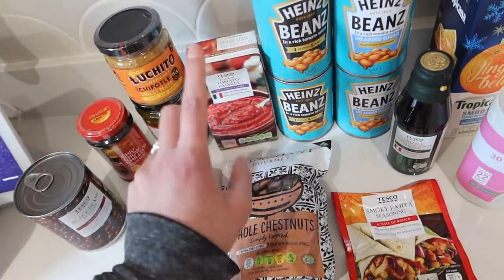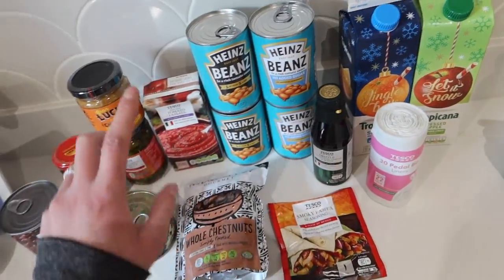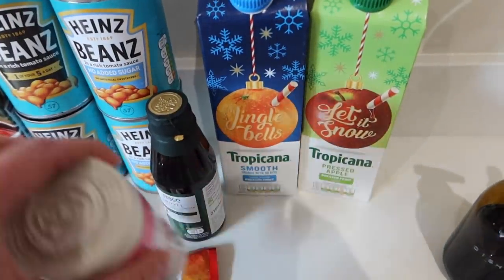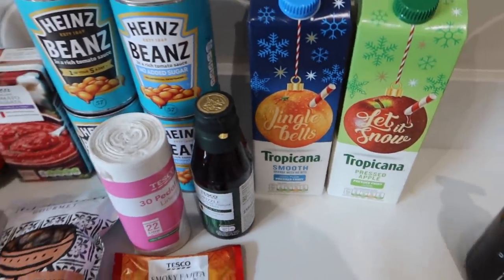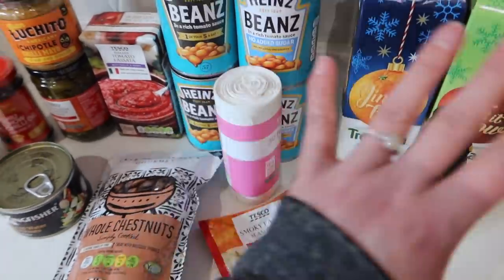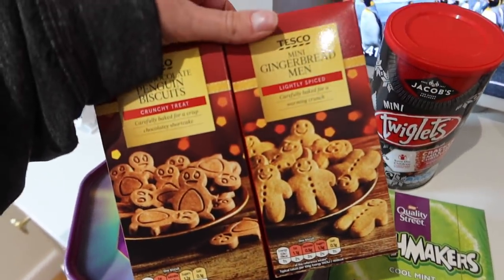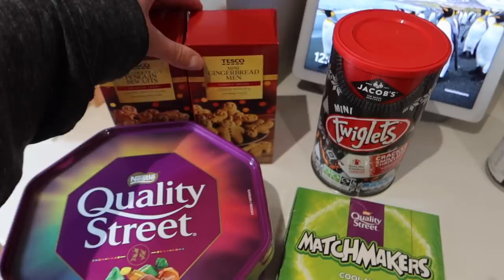We have some jalapeños, tomato passata, two tins of regular baked beans and two tins of no-added-sugar ones — I prefer to give the kids the no-added-sugar version when I can. The Tropicana was part of the Tesco Clubcard deal — the range changes every week — but I always try to find cheaper alternatives when I can. We got smooth and pressed apple juice, plus some balsamic drizzle, and also some pedal bin liners. Over here is a tin of Quality Street, which was in the Clubcard offer for £3.50, some penguin biscuits, and mini gingerbread — I'm not sure they'll make it to Christmas!